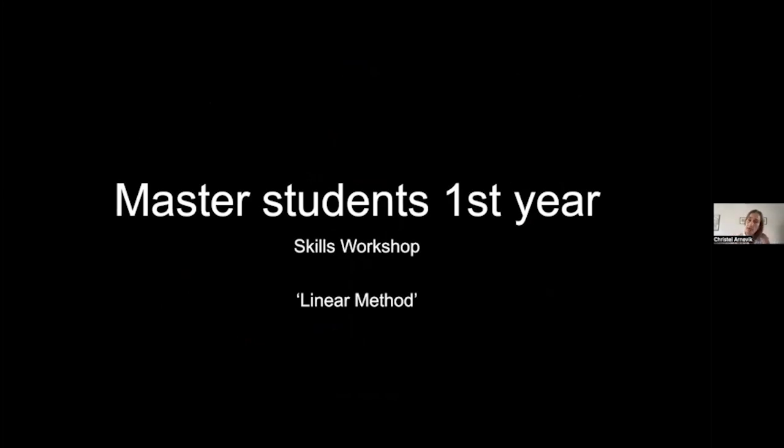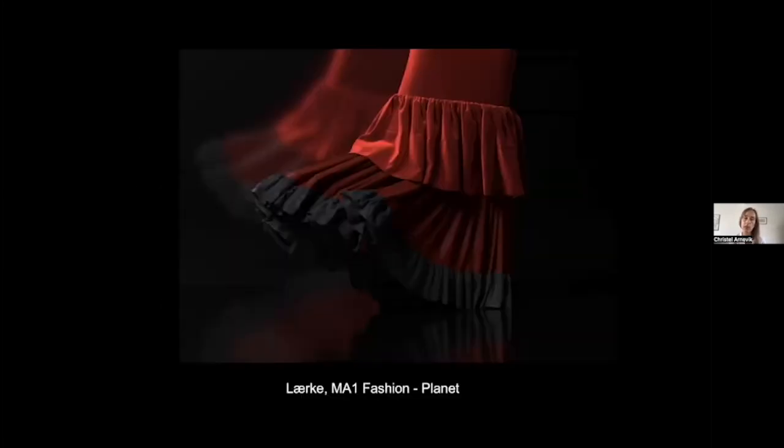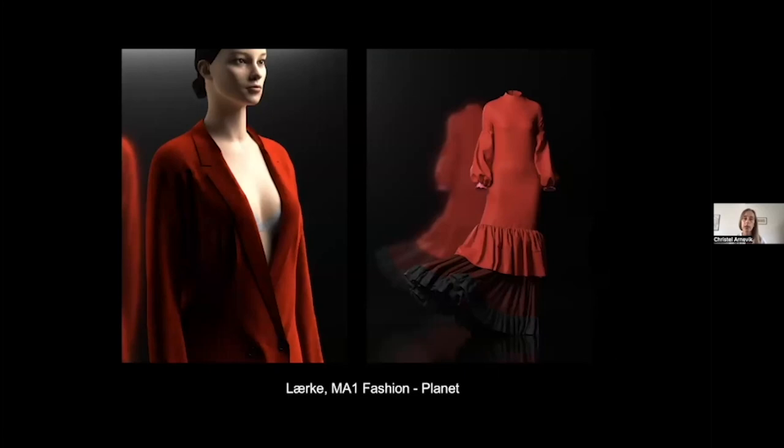At the master students' first-year skills workshop I use what I call the 'linear' method — because master students already know about pattern making, materials, draping, and all these things. With that knowledge they can go from the start: this is the interface, these are the tools, and they see possibilities themselves. But you need that prior knowledge before you can see the possibilities. The skills workshop covers fashion, textile, and accessory students, which makes it very complex.